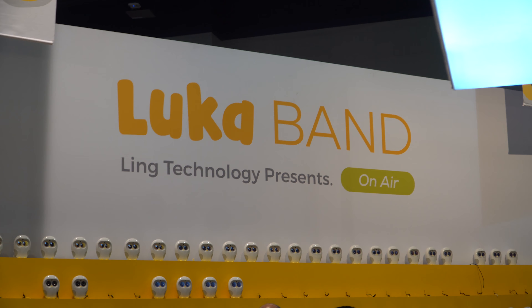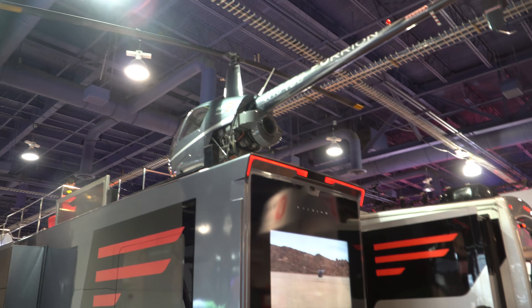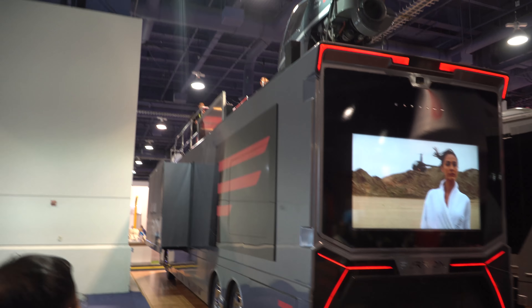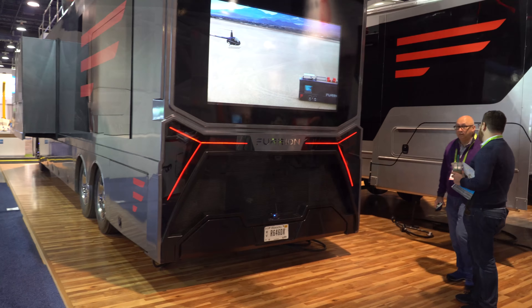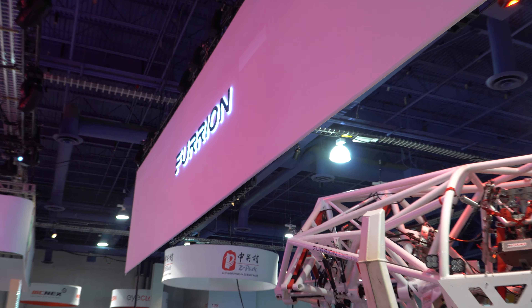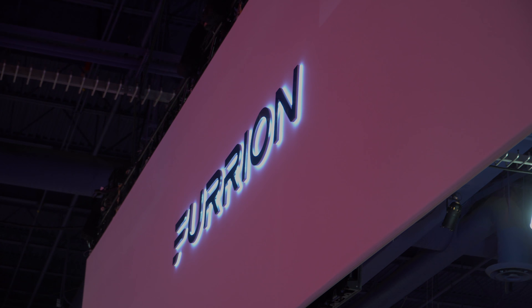Then this company called Furions Displays caught my eye because they had a helicopter sitting on top of an RV, and this RV supposedly can have the helicopter land and take off from the RV's roof, which was pretty cool. And then they had this robot thing out on display as well.